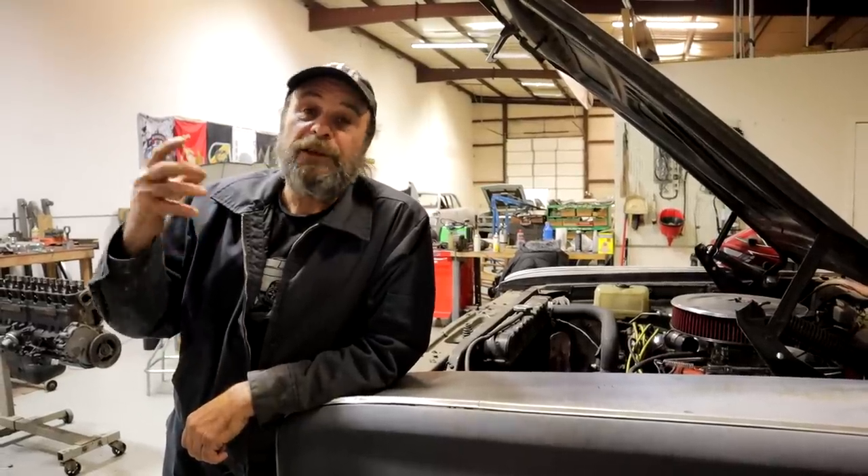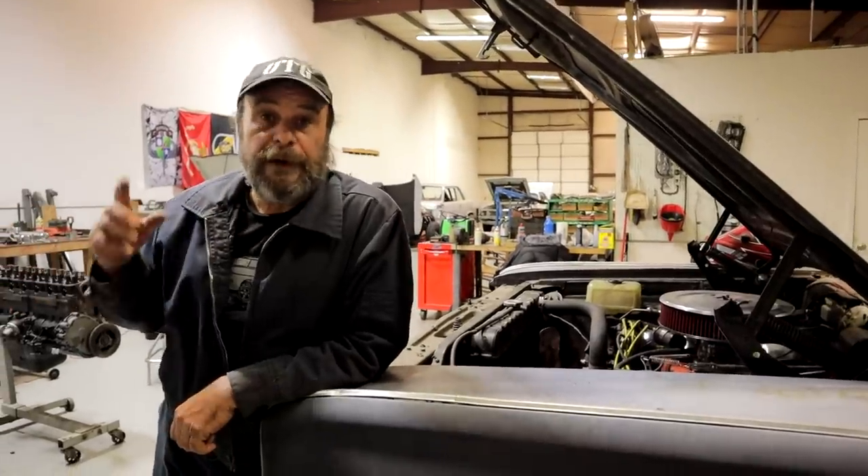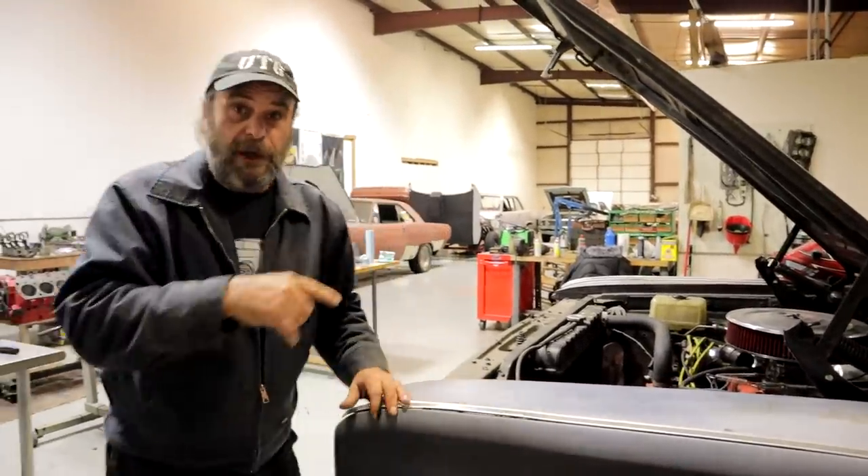I want to talk about investing in your hot rod hobby, but before we do that I want to give you guys a rundown on everything that's going on around the shop. First up is the charger.